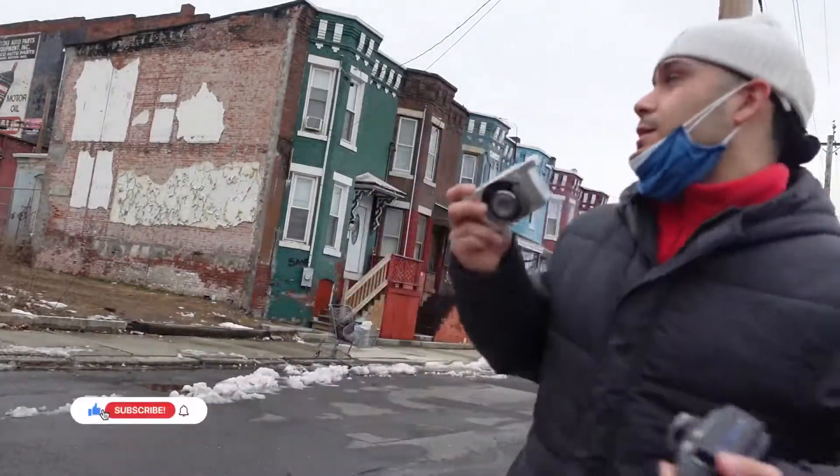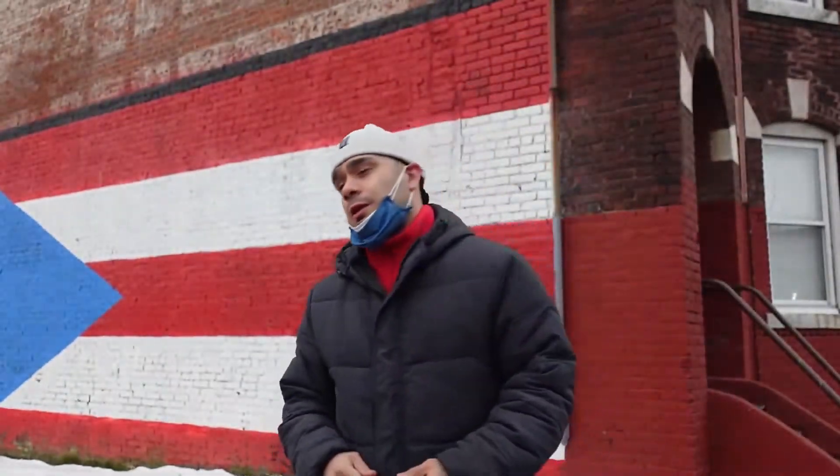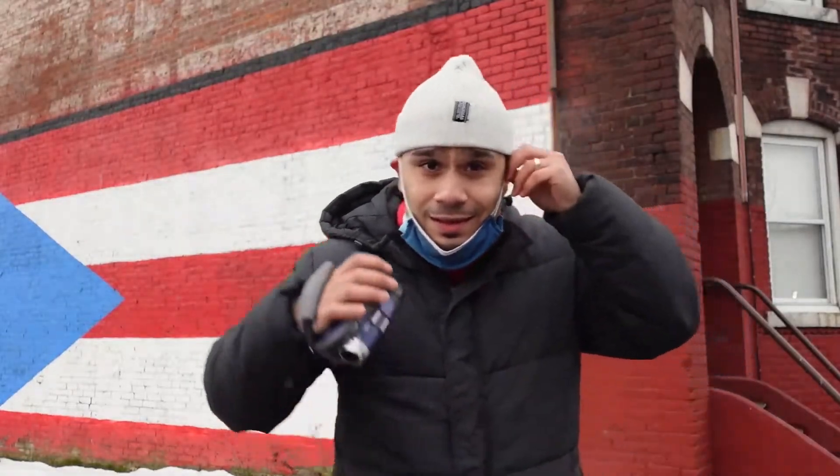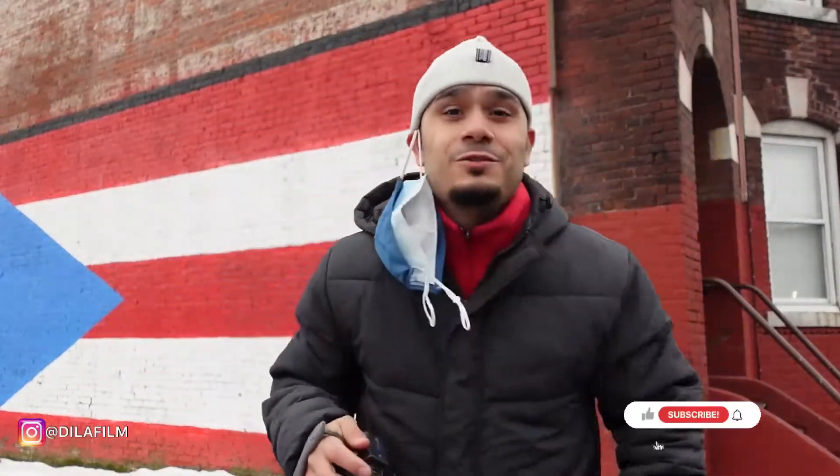That was the last photo right there. I could have chosen so many more spots out in Holyoke, but I ran out of film, so I think that's going to be it for today's video, y'all. I hope you guys enjoyed it. If you did, please give it a like, comment, and subscribe if you're not already subscribed. Don't be afraid to create. Peace.